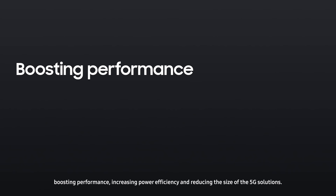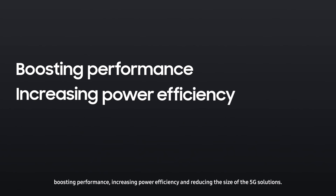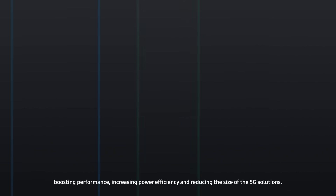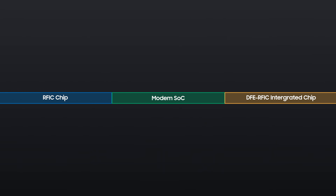These new chipsets focus on boosting performance, increasing power efficiency, and reducing the size of 5G products. Let's learn more about Samsung's newly introduced chips.